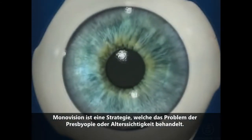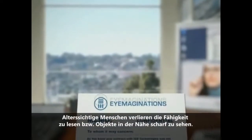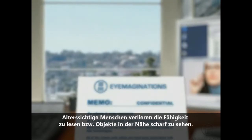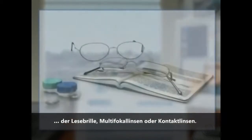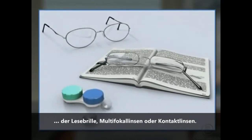Mono vision is a strategy that addresses the problem of presbyopia, in which people over the age of 40 begin to lose their ability to read or see up close. Traditionally, this age-related loss of close-up vision has been treated with reading glasses, multifocals, or contact lenses.